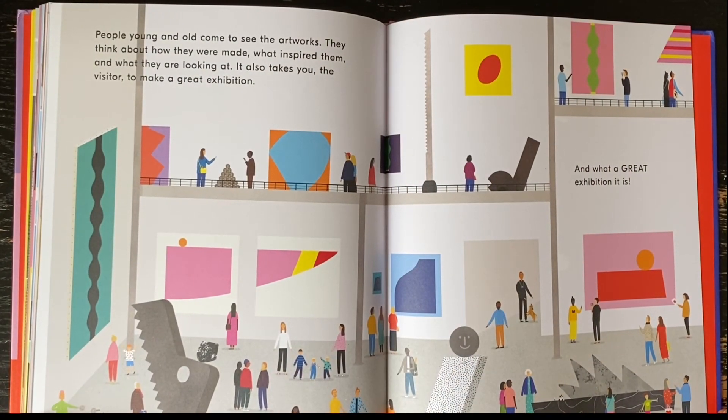People young and old come to see the artworks. They think about how they were made, what inspired them, and what they are looking at. It also takes you, the visitor, to make a great exhibition. And what a great exhibition it is!